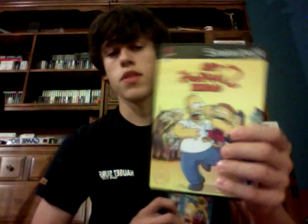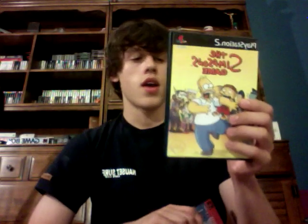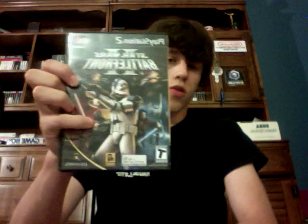Next I have Simpsons Hit and Run and The Simpsons Game. The Simpsons Game I also have for the Wii — I enjoyed it and beat it — and now I have a copy for the PlayStation 2. Simpsons Hit and Run I have for the original Xbox and I played a bit of it, so having it for the PS2 is great for the collection. Next I have Star Wars Battlefront and Star Wars Battlefront 2. I have Battlefront 2 for the original Xbox, but never had Battlefront 1, so this is good to have.